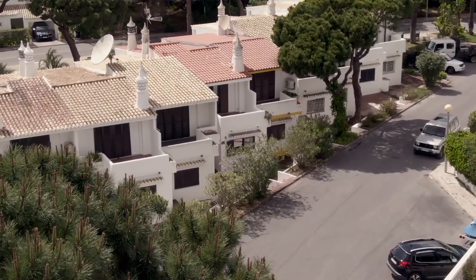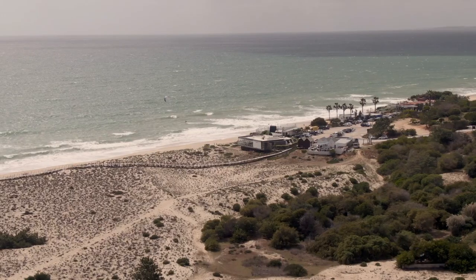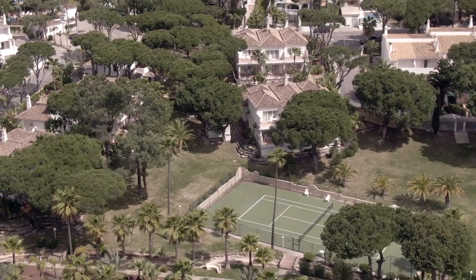Hi everyone, welcome back to another IGTV video. Today we are touring you around our new exclusive listing, a three-bedroom townhouse situated in Val-du-Guerrin, within walking distance to the beach and only a short drive away from golf courses and local amenities. Let's have a look.